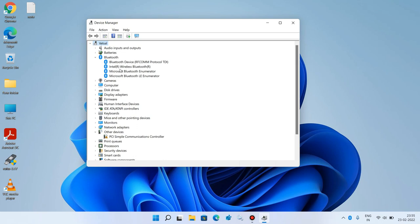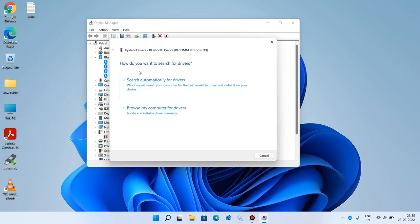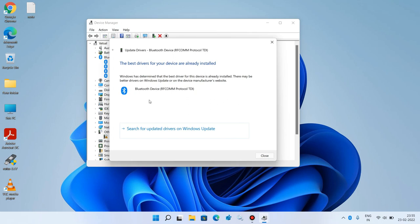Now you have to update all the drivers under Bluetooth. Select the first one, right click, and click on Update Driver. Click on 'Search automatically for drivers'. It will search the internet for updates, and if it finds any update it will show it — just install it by clicking the Install button.